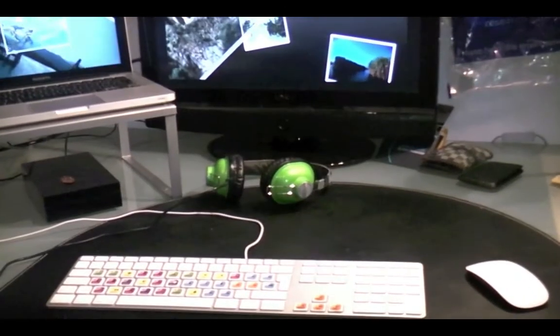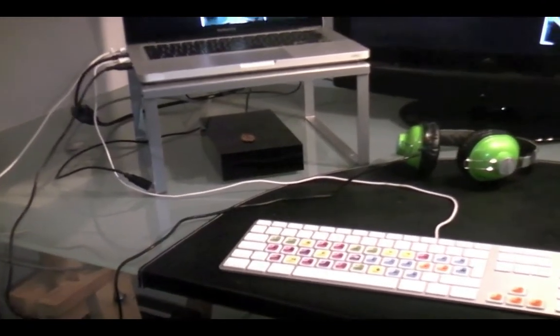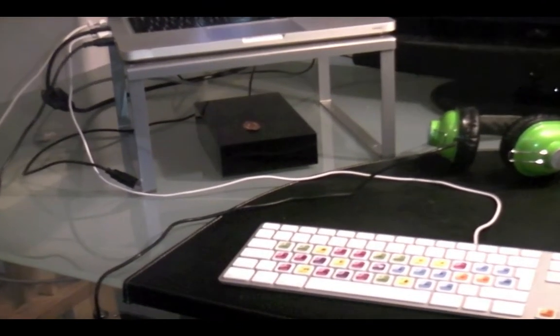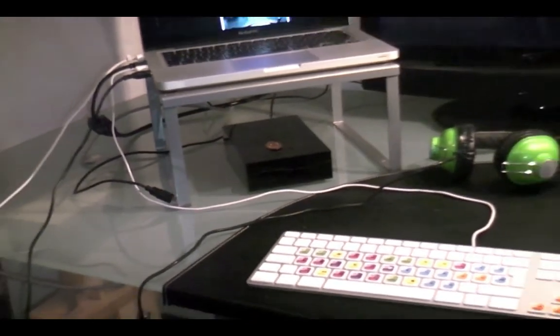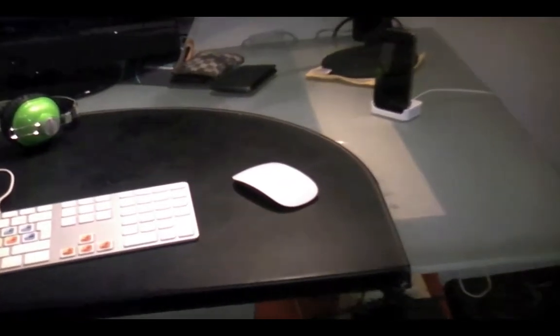These are the iFrog ear pollution headphones down there. I have the Neil Poulton Designs 1TB hard drive — it's not portable, it's plugged in. And there's my Apple Magic Mouse.